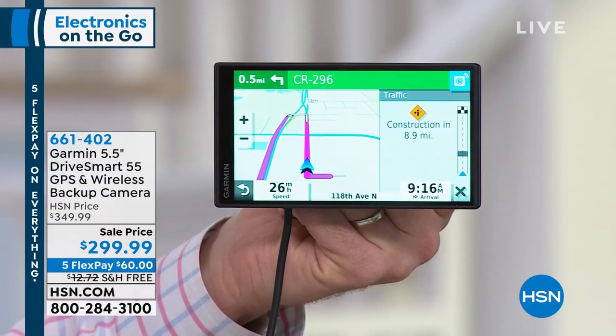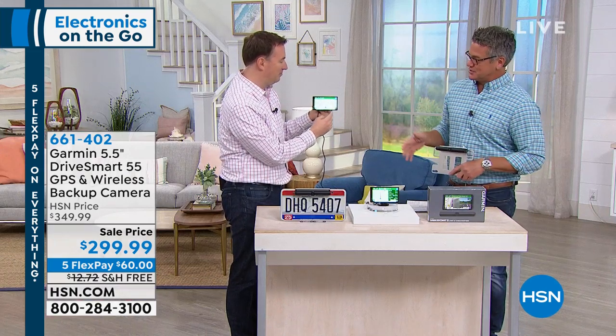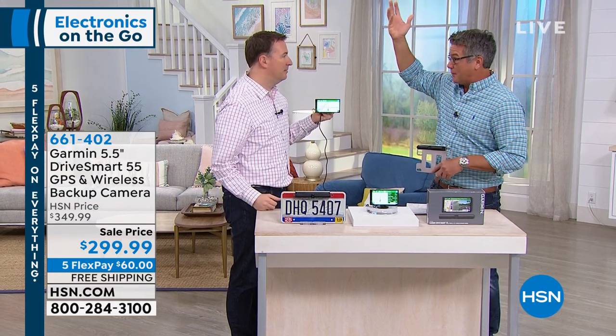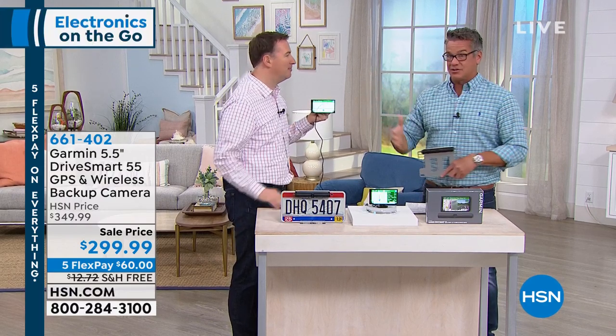There are so many reasons to use a dedicated GPS versus just using the GPS on your phone. Your phone uses cell towers to get the signal. With this GPS, we're using the Global Positioning System — actual satellites from up above — so even on the worst weather days you're still going to be able to get your GPS to work.